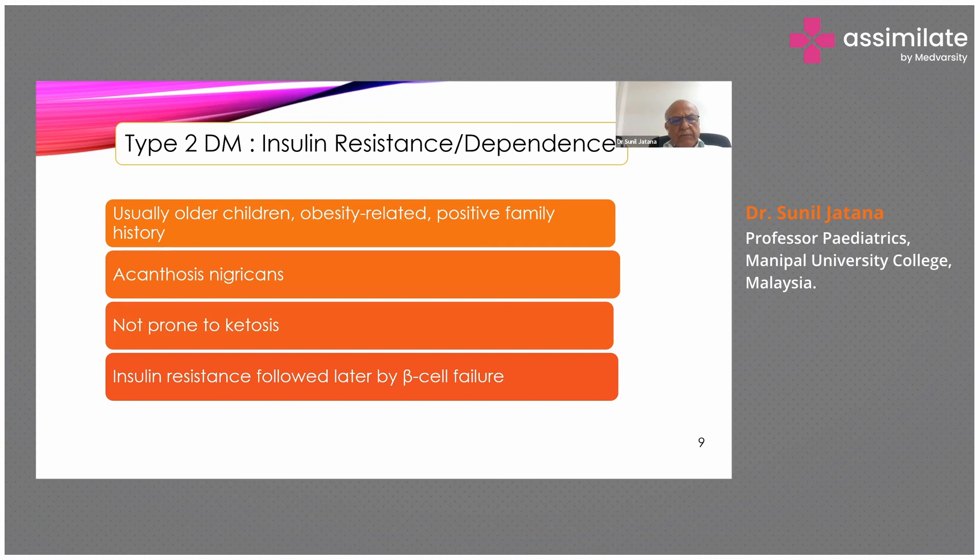Type 2 diabetes is due to insulin resistance. Usually these children are older, obese, and have a positive family history. Very commonly you'll find acanthosis nigricans — dark freckles at the nape of the neck and the axillary region. These children are fortunately not prone to ketosis, but initial insulin resistance in adipose tissue and skeletal muscle is later followed by beta cell failure, so ultimately all these children also require insulin.